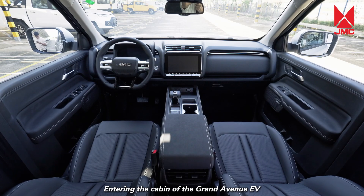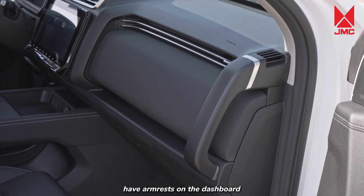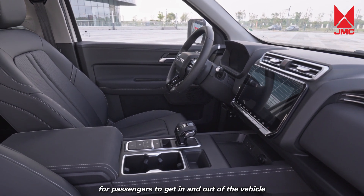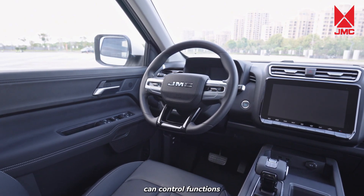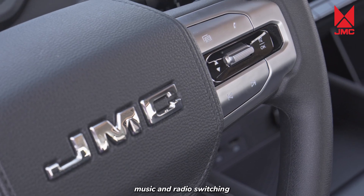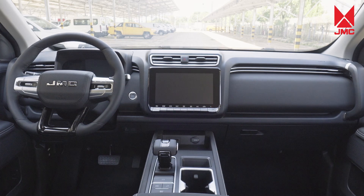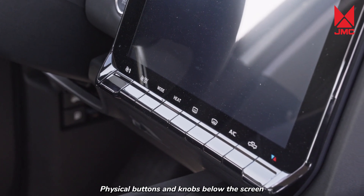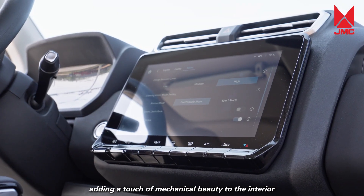Interior. Entering the cabin of the Grand Avenue EV, both the driver and front passenger have armrests on the dashboard, providing excellent convenience for passengers to get in and out. The newly designed multifunction steering wheel can control cruise control, music, and radio switching. Equipped with keyless entry and one-button start, the 10-inch central control screen features Apple CarPlay and Android Auto. Physical buttons and knobs below the screen allow adjustments to the air conditioning system, adding a touch of mechanical beauty to the interior.